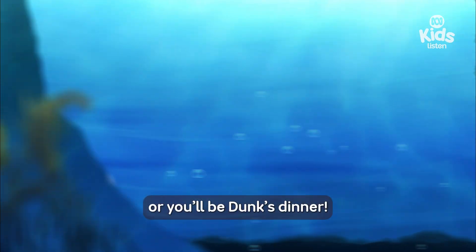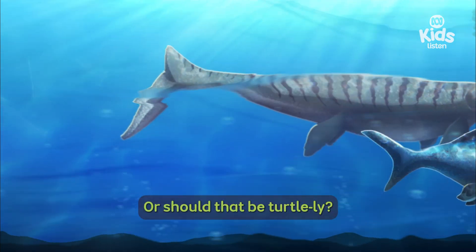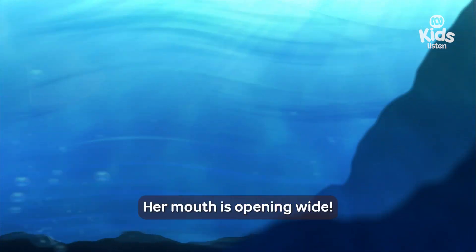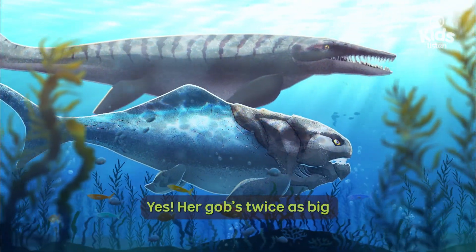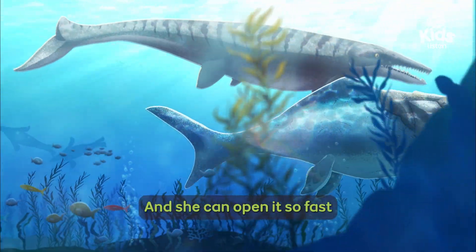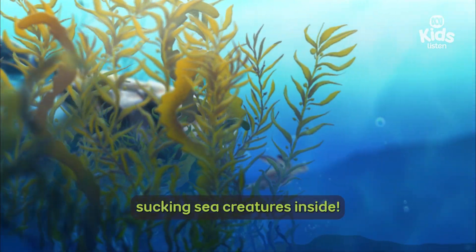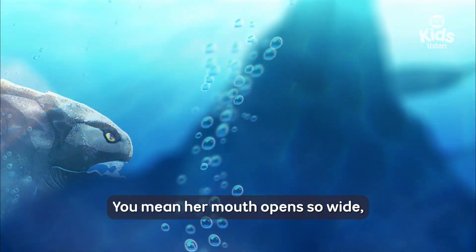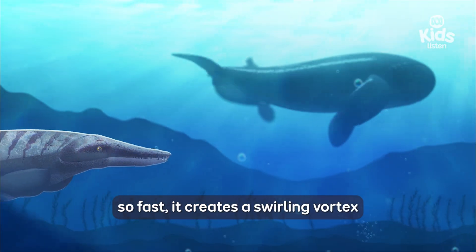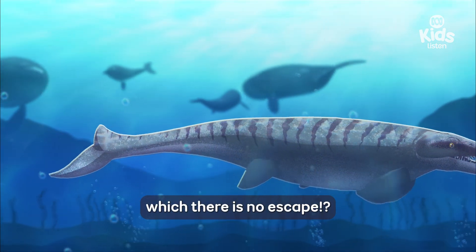Swim away, little turtle, or you'll be Dunk's dinner — or should that be turtley? Her mouth is opening wide. Yes, her gob's twice as big as a great white shark, and she can open it so fast that it actually creates a vacuum, sucking sea creatures inside. Her mouth opens so wide, so fast, it creates a swirling vortex down her gullet from which there is no escape.